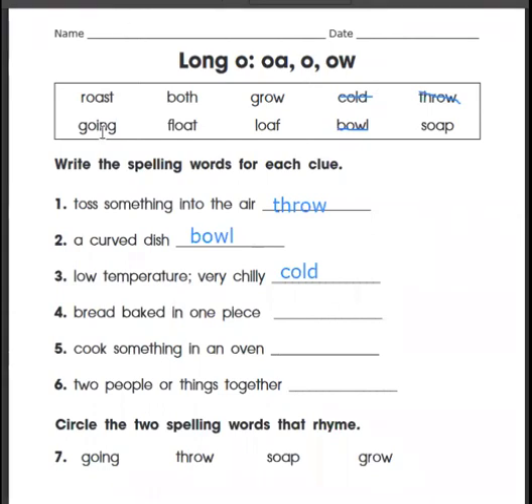Number four: bread baked in one piece. Roast, both, grow, going, float — loaf. L-O-A-F. What's the spelling there for the long O? Yeah, it's that O-A. Let's cross that one off.